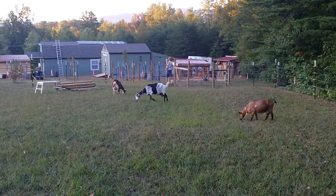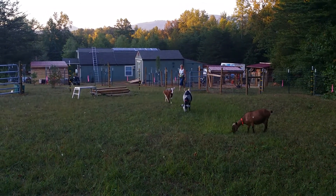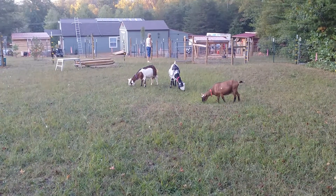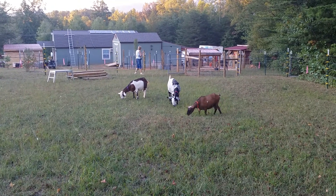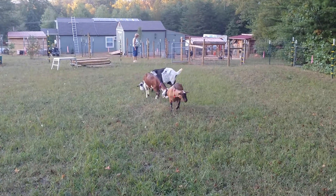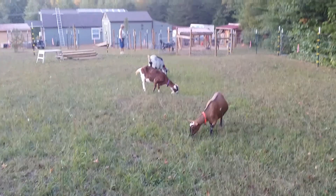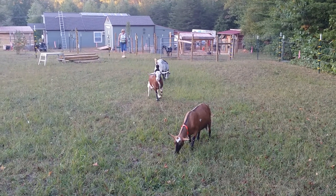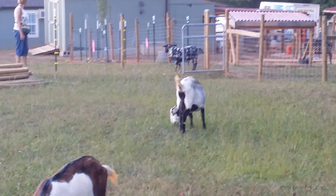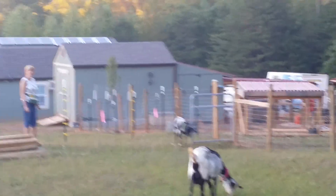It'll probably be that one — April over there, the brown and white one. See her there? She's kind of the matriarch here. And then Eden in the background, the black and white one, she's going to be bred too. All three of these girls have had babies before. The two closest to me are three years old, the other one is seven. And here comes Eden — she is a year old, so she will be the one we're going to breed this year, and we look forward to doing that.